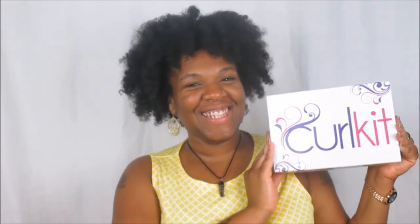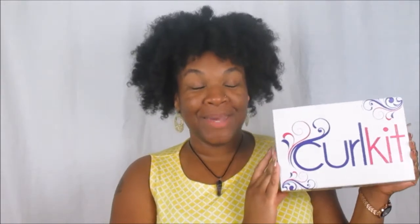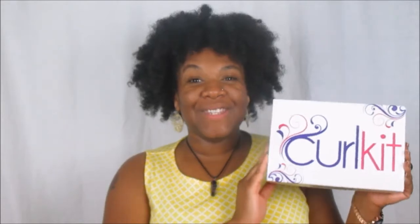Hello queens! Welcome back! Today's video is featuring the June Curl Kit for 2017. If you guys are not familiar with Curl Kit, they are a monthly subscription based service for newly or already natural hair enthusiasts who are looking to try new products or revisit products that you may have used before in the past.